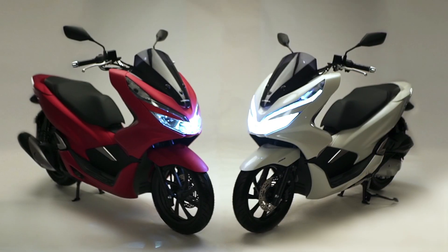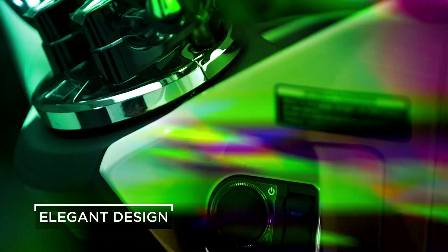The new PCX I like very much because the design is so compact. It's very small and it's very low, so it's always convenient.